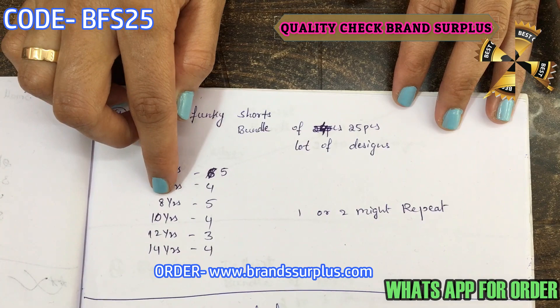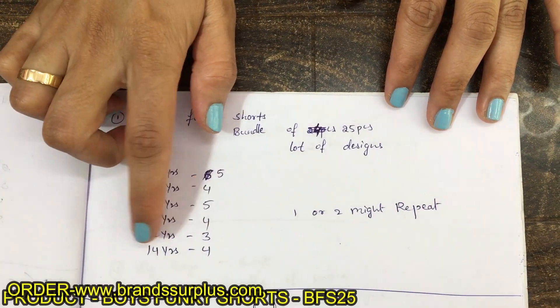This is a funky shorts bundle of 25 pieces — a lot of designs. In 4 years: 5 pieces, in 6 years: 4 pieces, in 8 years: 5 pieces, in 10 years: 4 pieces, in 12 years: 3 pieces, in 14 years: 4 pieces.